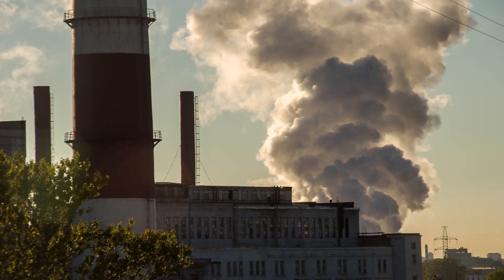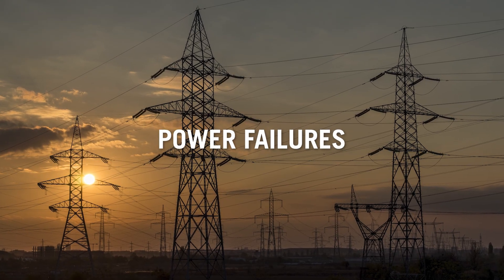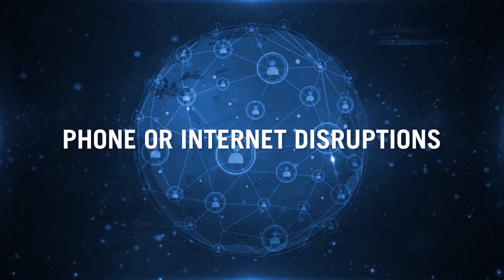Technological disasters happen when systems or equipment break down. Some examples are power failures, phone or internet disruptions.